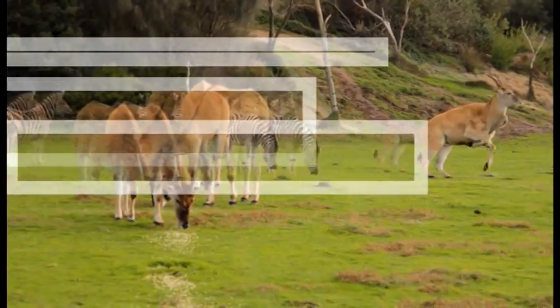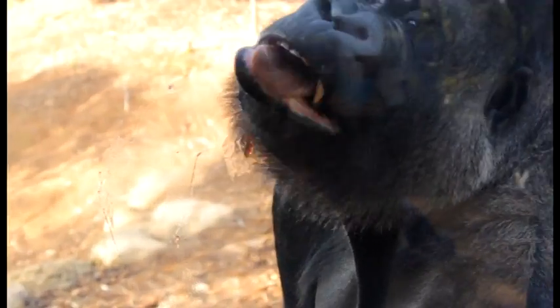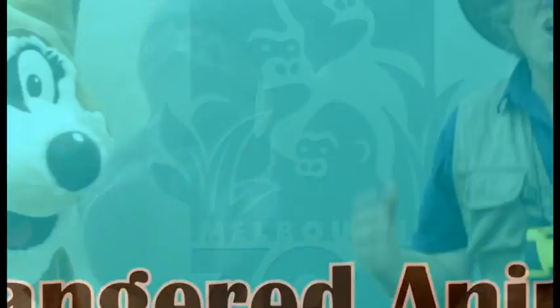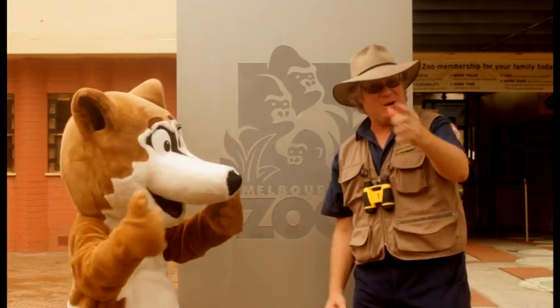They're all endangered animals. Hi everyone! We're here at Melbourne Zoo to learn all about their endangered animals and find out what we can do to help them. Are you ready, Numbat? Are you ready, boys and girls?